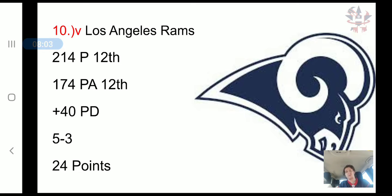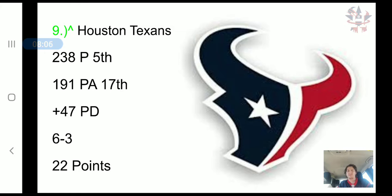The Houston Texans moved up to the 9th spot. They have scored 238 points, 5th in the NFL. They have allowed 191 points, 17th in the NFL, a plus 47 point differential, a 6-3 record, and 22 combined points.